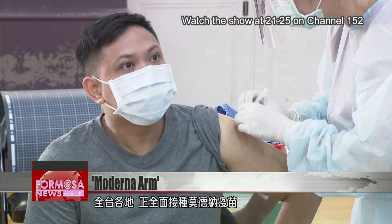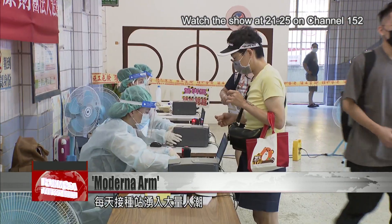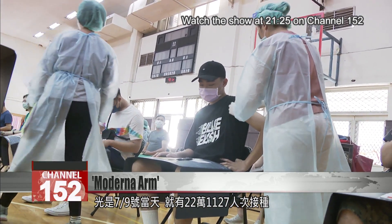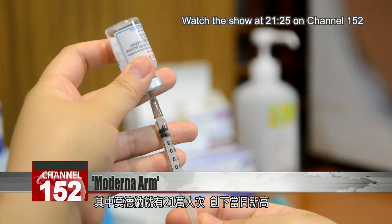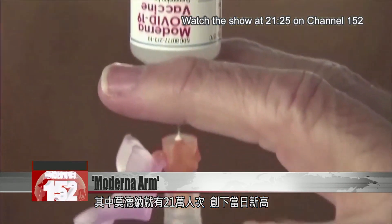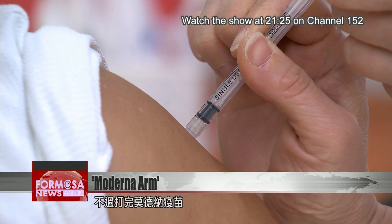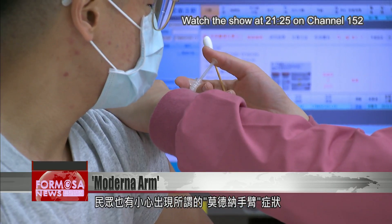Vaccination stations around Taiwan have been packed with people getting vaccinated with the Moderna vaccine. On July 9th alone, a total of 221,127 people got jabbed, 210,000 of whom with Moderna, setting a new daily high. So far, 13.98 percent of the population has been vaccinated, and those getting Moderna should be alert to the possibility of a reaction known as Moderna arm.